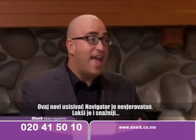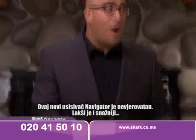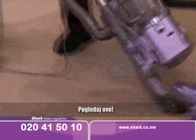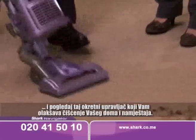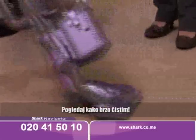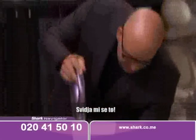This new Navigator LiftAway is incredible. It's lighter, it's quieter, it's more powerful. And check this out — look at that swivel steering. It makes it easier than ever to get around your home and it's more powerful. Around the furniture, look how quickly I can clean. I like that.